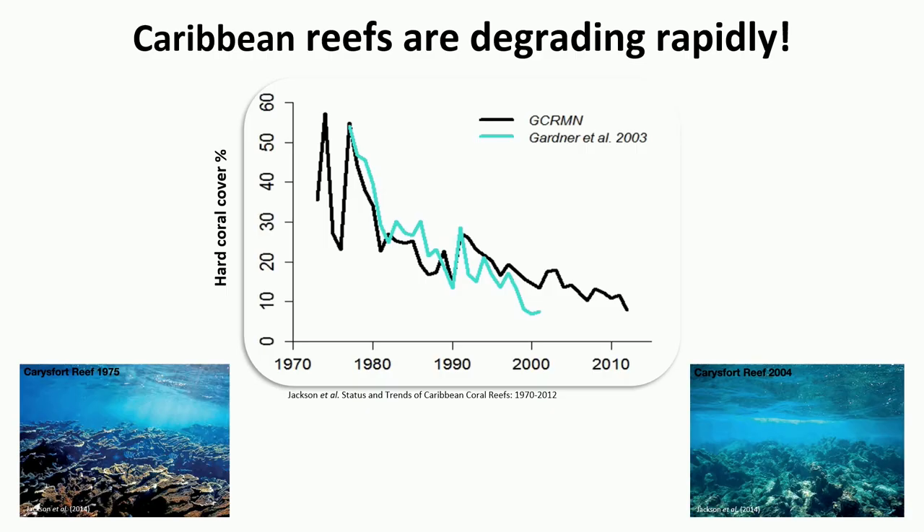We know coral reefs are under threat worldwide. One of the most impacted regions in terms of coral cover decline has been the Caribbean, where reefs that used to have 40 or 50 percent coral cover 30 or 40 years ago have seen important declines and are now well below 20 percent of the original hard coral cover.